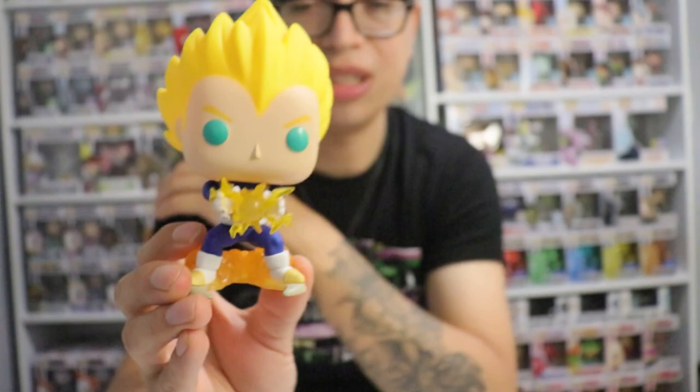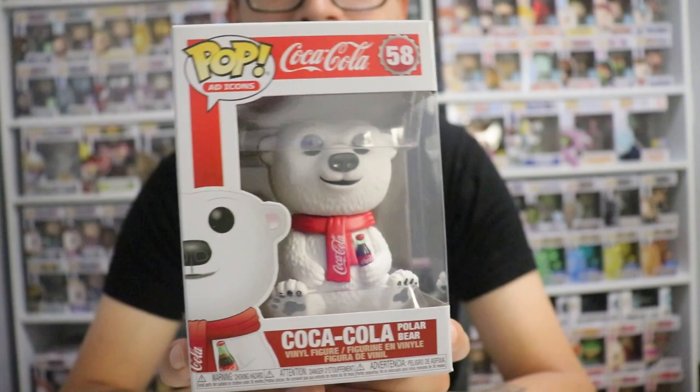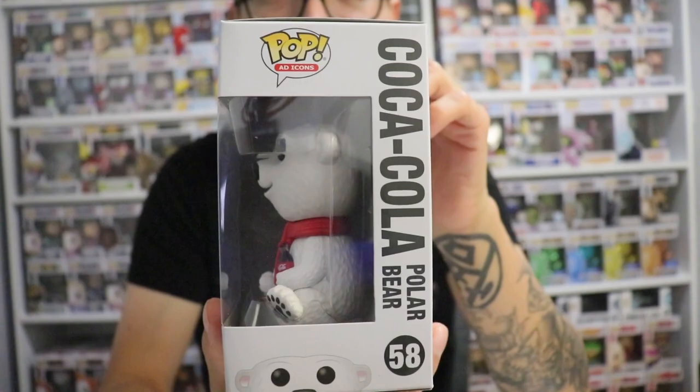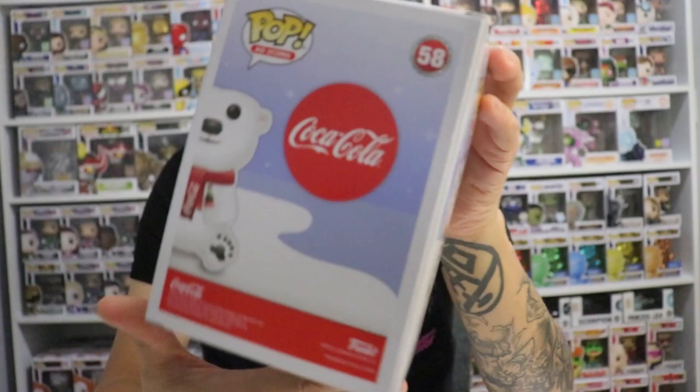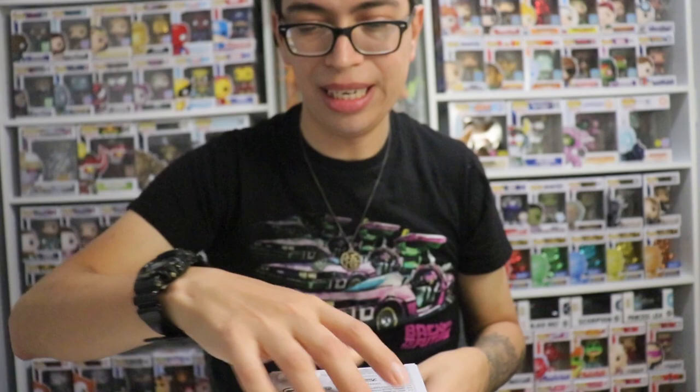Now the other one is not a New York Comic Con exclusive, but I'm so surprised to see this at Hot Topic. It is the Coca-Cola Polar Bear. This is box number 58. I love Coca-Cola, but I don't drink it as much now because it's bad for you - there's so much sugar in it. But I love the Polar Bear. I love the box art - we got the big Coca-Cola logo with the Polar Bear sitting there drinking the Coke. We're going to take this thing outside of the box.